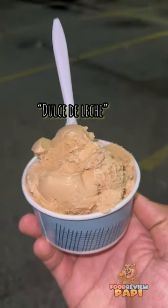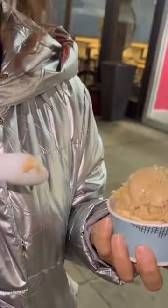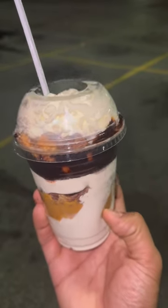We're going to start it off with the Carvel Dulce de Leche, and honestly this should be called caramel ice cream because that's all you taste when it comes to the scoop ice cream. I'll definitely recommend this place. Now moving on to the soft serve ice cream.